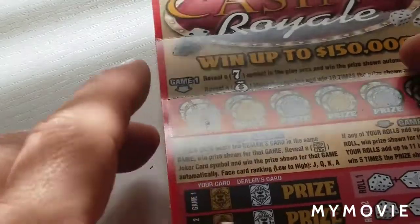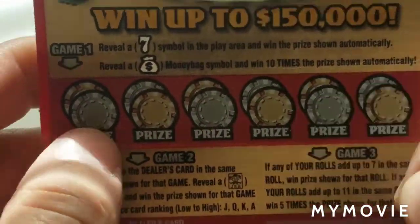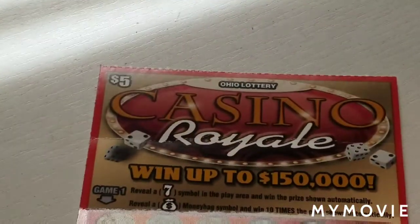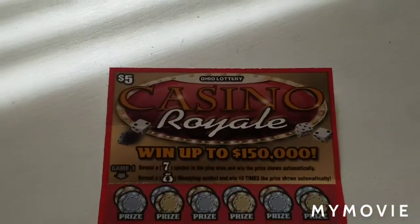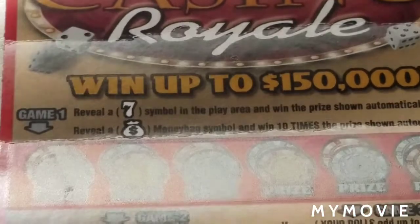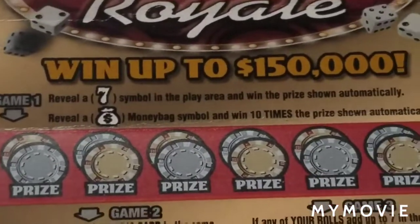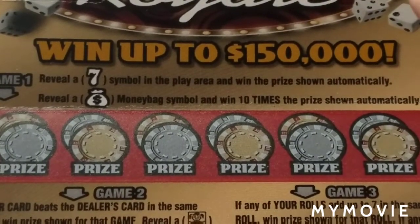So this one we have to get a seven. I'm really sorry about this lighting — I don't know why it's so bad in here today. Maybe bringing it closer would help. Let me shift it this way. All right, so what we need to do at the top here is find a number seven or a money bag.